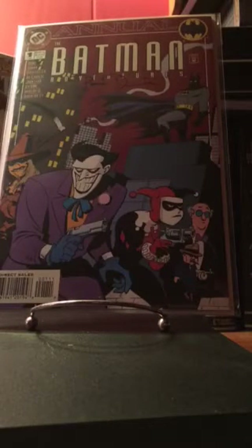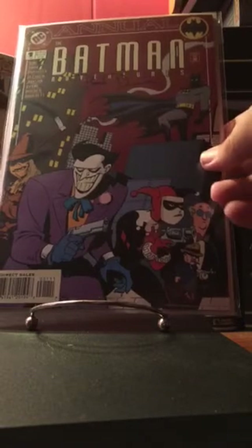Here is Batman Adventures Annual number one — a very early appearance of Harley Quinn — and this one is signed by Paul Dini, which is really cool. I'm starting to scratch off the Harley Quinn early appearances one by one. I still need her first appearance, but that's a really expensive book.